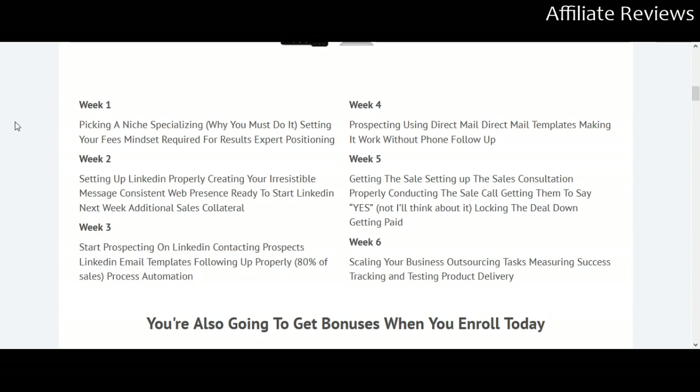If you're looking to make $1,000 tomorrow, this isn't the sort of product for you. This is the sort of product to help you build a business and build a clientele over time. In week one, you're going to be picking a niche.